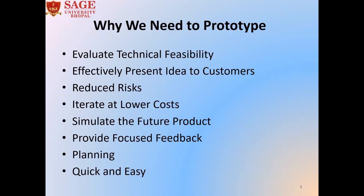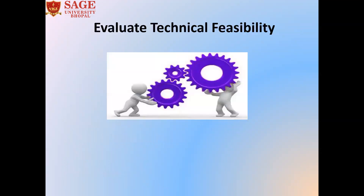The first question that arises is why we need to prototype. The first point is to evaluate technical feasibility. Creating a prototype makes it possible to concretize an idea and evaluate which features pose difficulty in implementation. Prototyping can thus identify unexpected physical, technical or financial constraints.